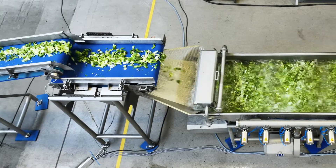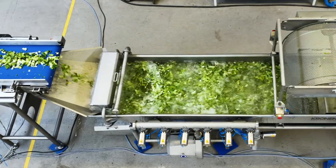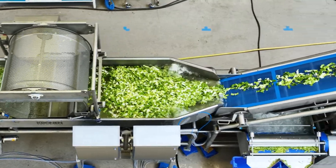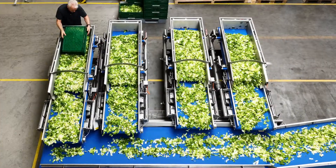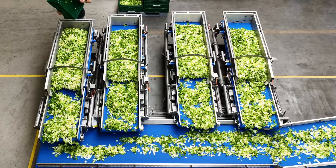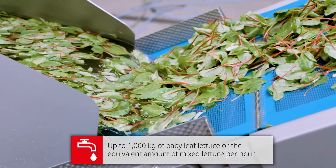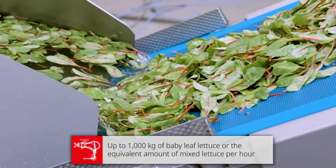The innovative processing line represents state-of-the-art technology and sets new benchmarks with regard to hygiene. The line is designed for large-scale industrial processing and is used to process up to 1,000 kg of baby leaf lettuce, or the respective amount of mixed product, per hour.